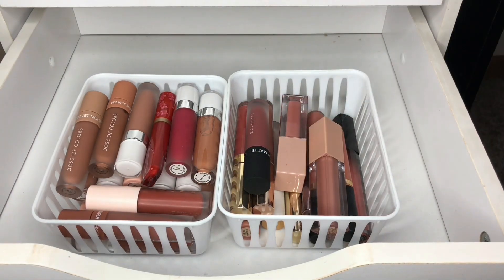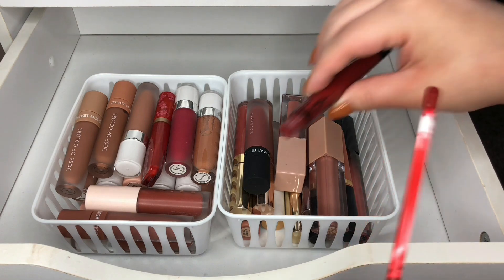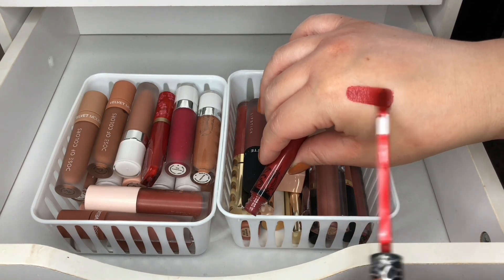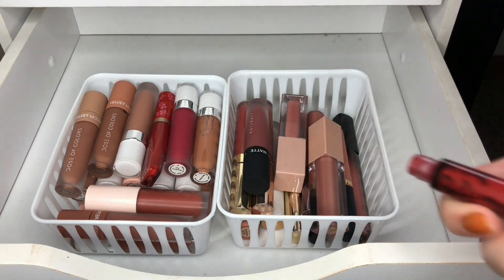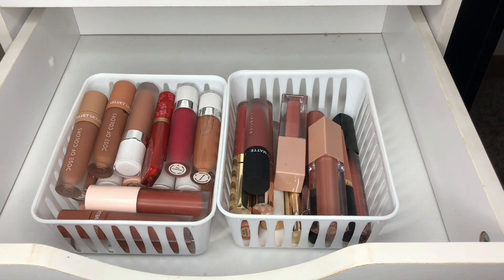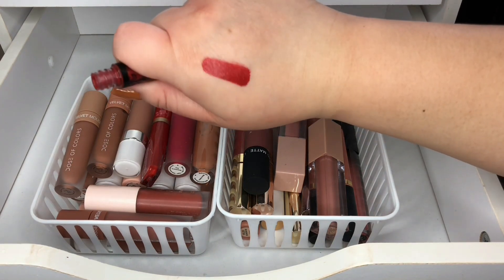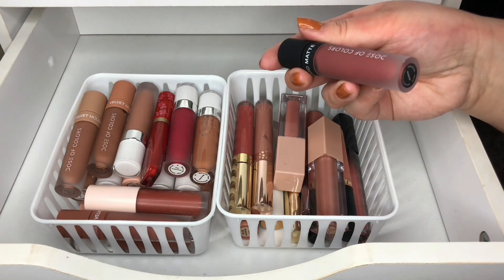I really love this color but I feel like it's time to part ways because I've had it for such a long time. It's such a pretty color though — it doesn't have a name on it, just says everlasting, but I think it's actually called Project Chimps. Yeah, it's time to just get rid of it.